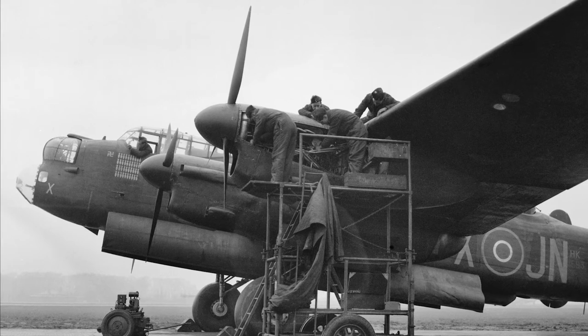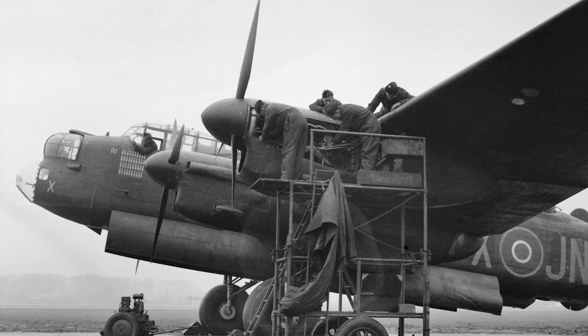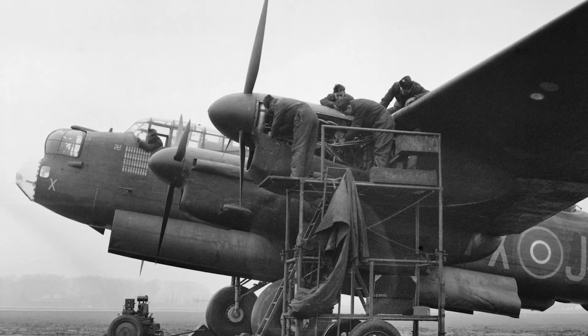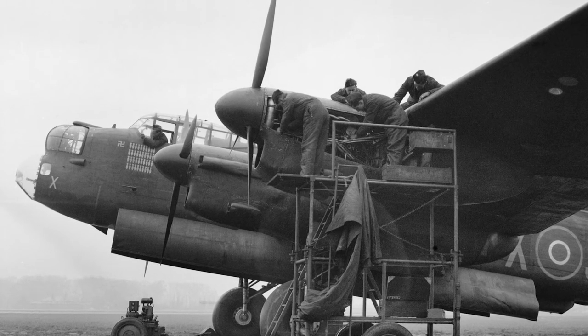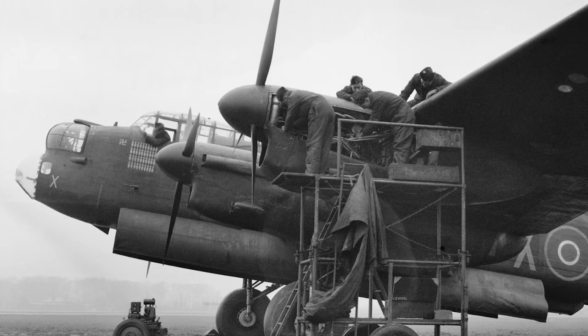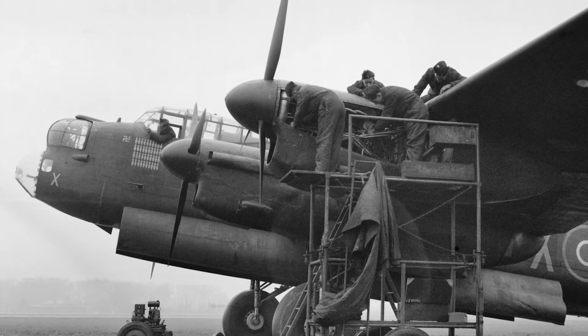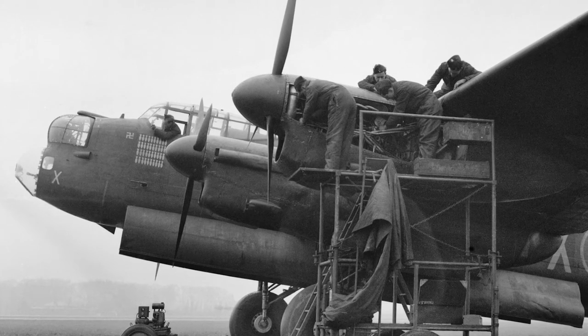The chief design engineer of Avro had been working on an improved Manchester design. The improved version was powered by four Rolls-Royce Merlin engines, which were less powerful but more reliable. The design was first designated the Type 683 Manchester 3, but was later renamed as the Lancaster. A prototype aircraft was built and flew for the first time on January 9, 1941.